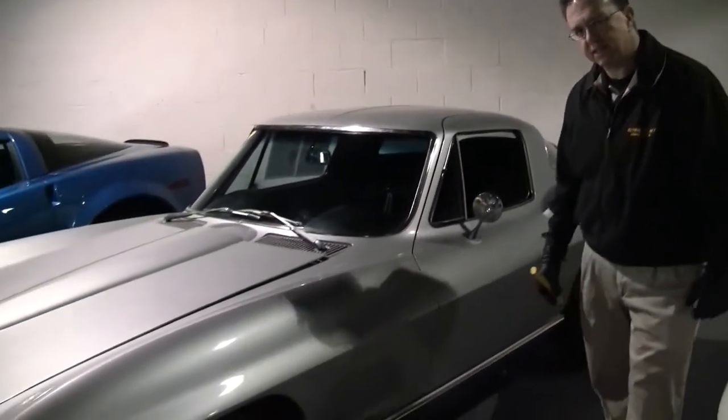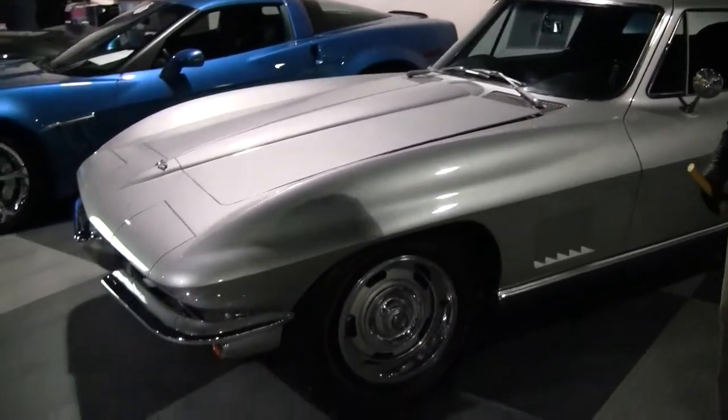Welcome to Buy a Vette. John Ivankovic here. Today we're looking at a beautiful 1967 Silver Coupe.